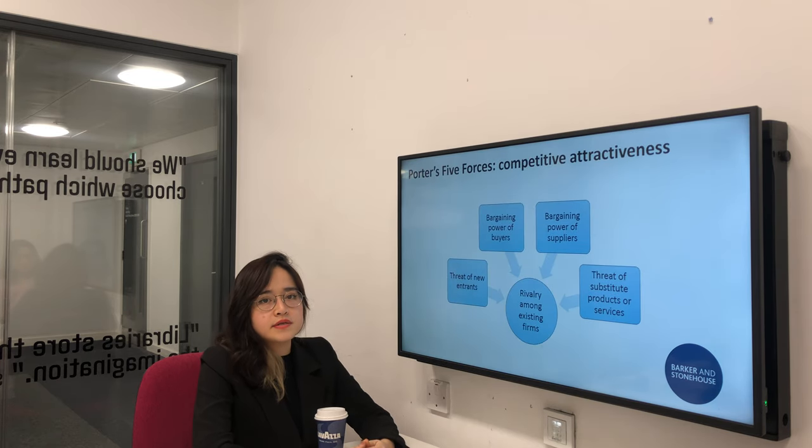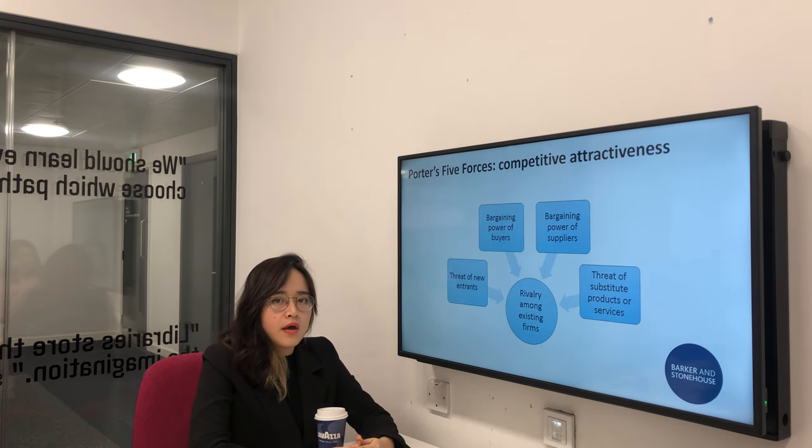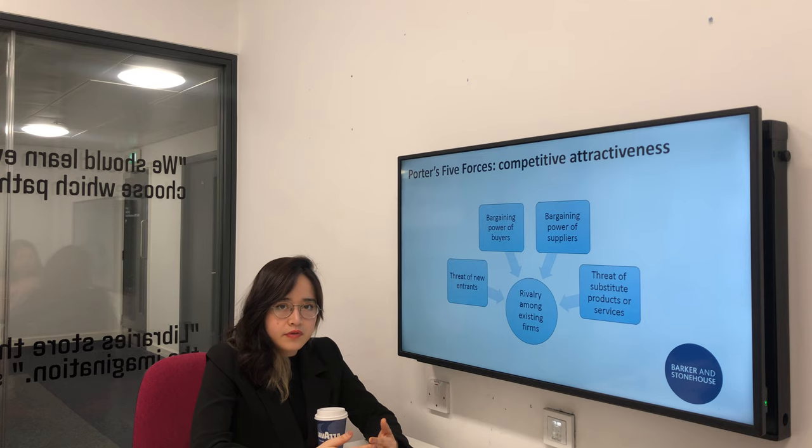The next tool used is Porter's Five Forces. In general, the company has high competitive attractiveness because they enjoy good relationships with suppliers and also have a high loyal customer base. However, the company has to consider two competitors, DFS and IKEA, because they may invest strongly in technologies with a huge customer database, which could obtain market share from Barker Stornhouse in the future.